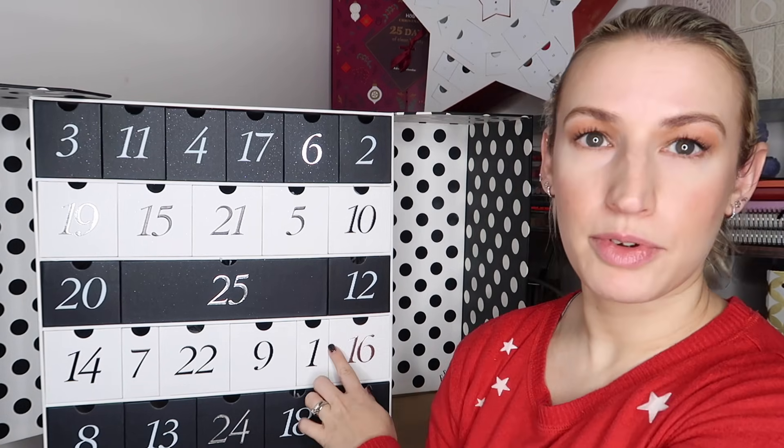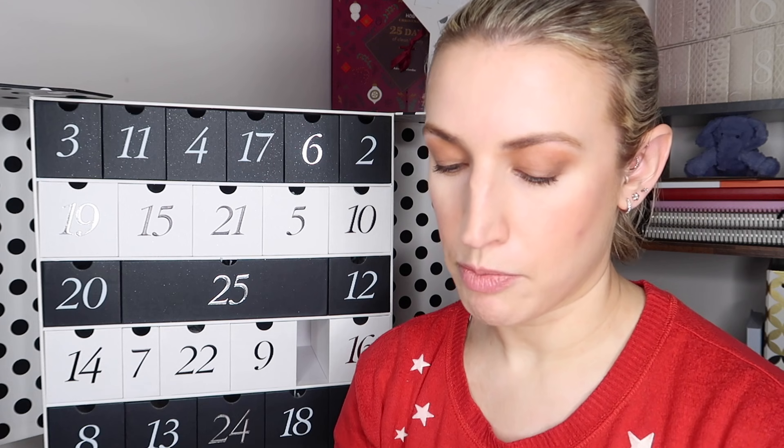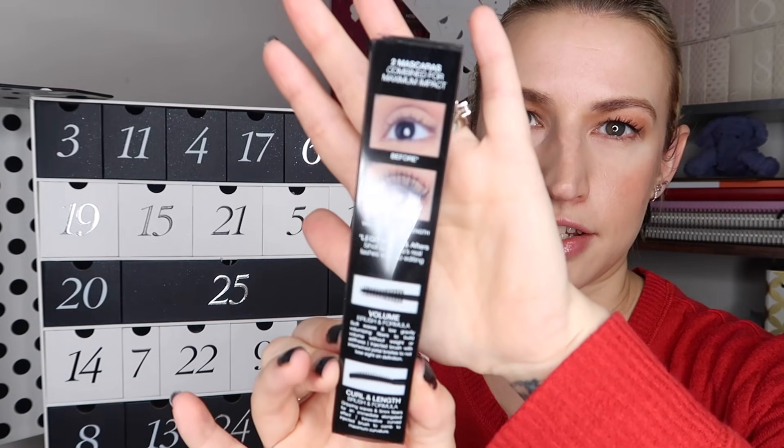It says inside: 'sparkling, sturdy and stuffed full of stellar beauty - this is a surefire way to make every day in December joyful,' and I would agree with that. Door number one is a small slim reinforced cardboard box. Day number one is a full-size Huda Beauty Legit Lashes - a two-in-one mascara where one end is for volume and the other is for curl and length. It's two times 8.5ml. The packaging is a triangle shape with the two sides clearly labelled.